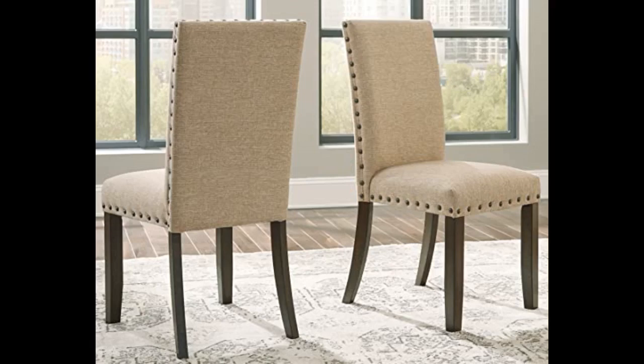Assembly was a breeze and I had it put together in about 5 minutes because all you have to do is put the legs on.